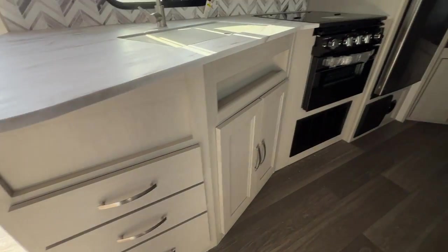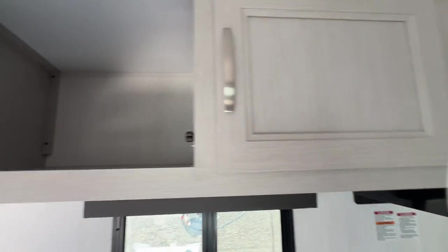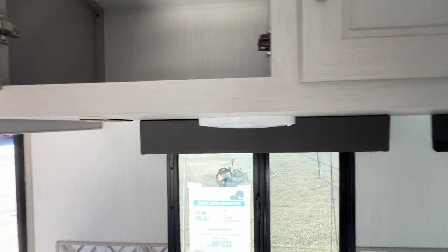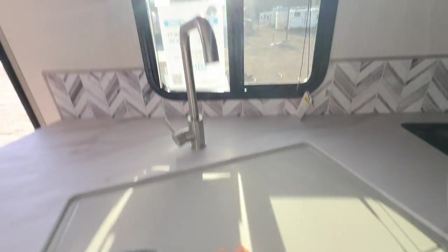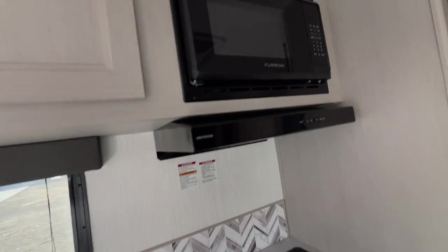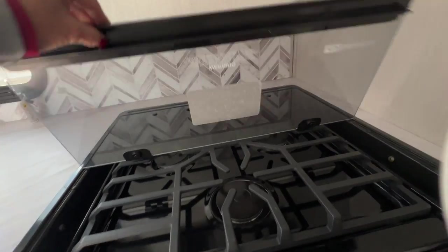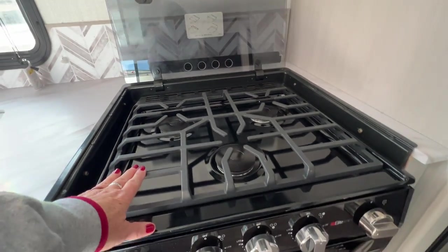A lot of counter space. Three drawers here, more storage right here, a nice little groove to put something in, and more storage up above the sink. We've got a deep sink with a high-rise faucet. Microwave and your thin range hood. We've got our glass stove cover that folds up and a three-burner stove.